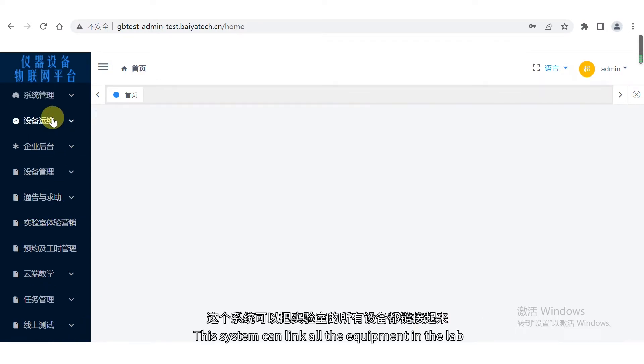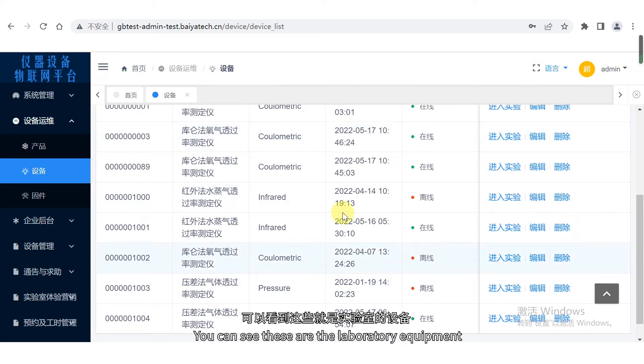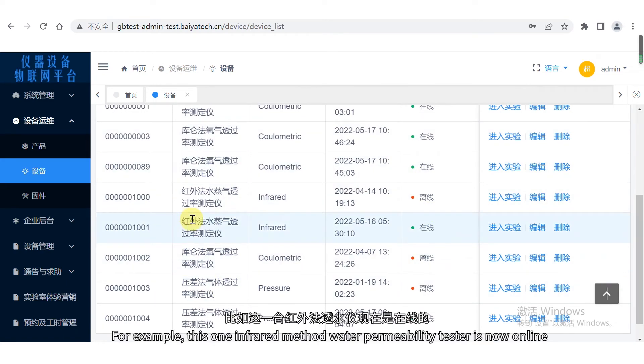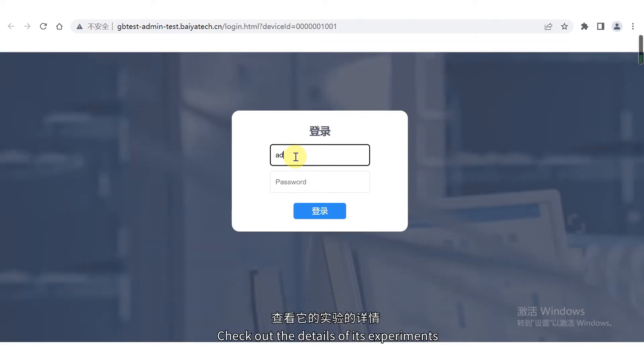This system can link all the equipment in the lab. You can see these are the laboratory equipment. We can see which devices are online and which are offline. For example, this infrared method water permeability tester is now online. We can access inside the device system through this platform and check out the details of its experiments.